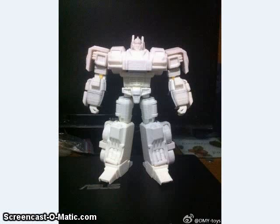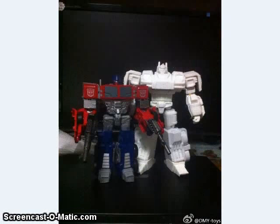DMY also showed off the prototype of a War Within-inspired Optimus Prime figure, and it looks like this is going to be about an ultra-size, because that's next to a really tall Voyager right there.